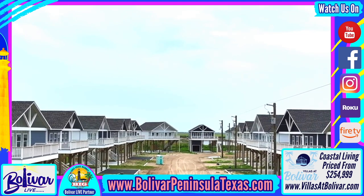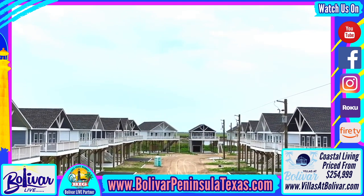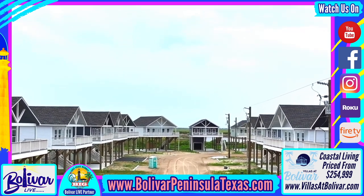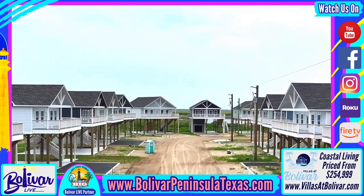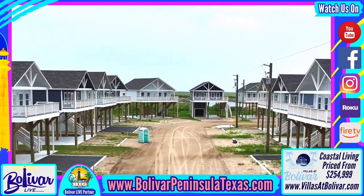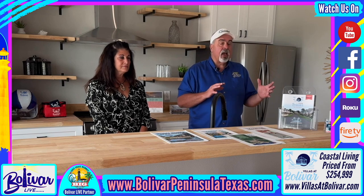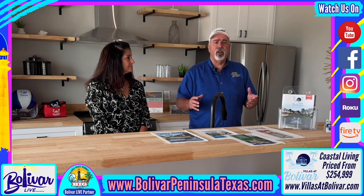Today we're going to do a little different show — we're going to walk with Tracy through this model. In fact, they have two brand new models here: a three bedroom and a two bedroom that you can come in and actually see what the house looks like and how it's laid out.